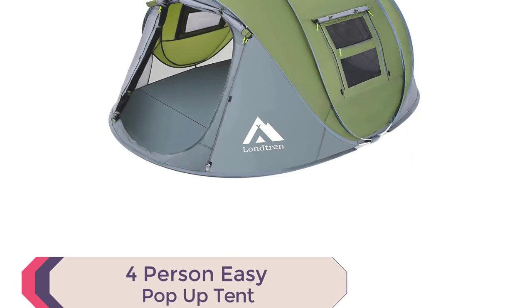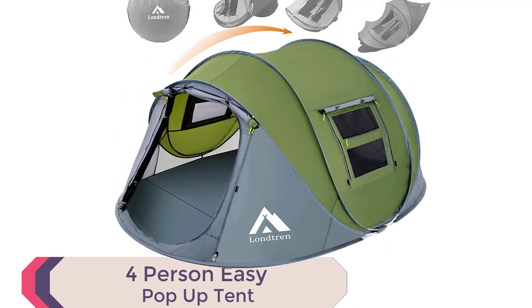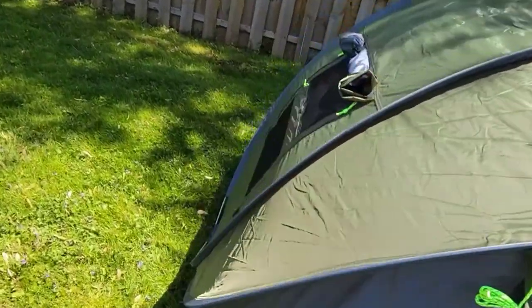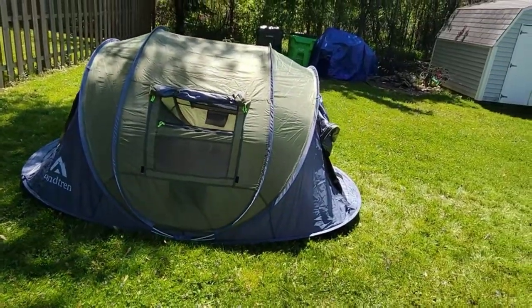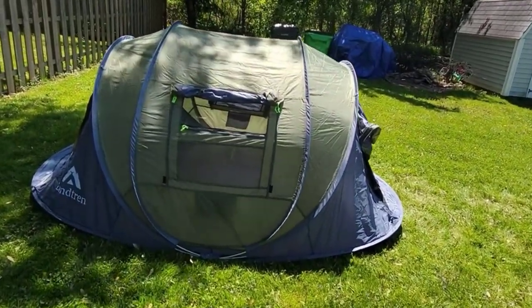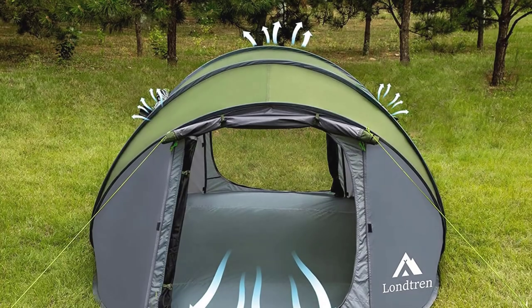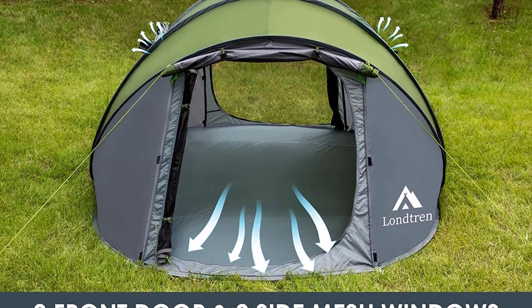Number 1: 4-Person Easy Pop-Up Tent. Introducing the 4-Person Easy Pop-Up Tent, the best pop-up tent for camping for a seamless outdoor experience. With its instant pop-up design and pre-assembled poles, setting up the tent is a breeze. Simply open the bag and let go, and your tent is ready in seconds. No more wasting precious camping time on complicated setups.